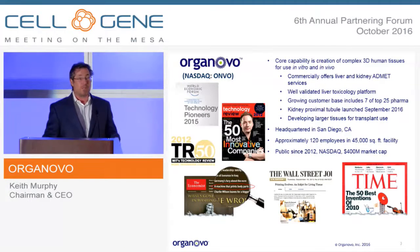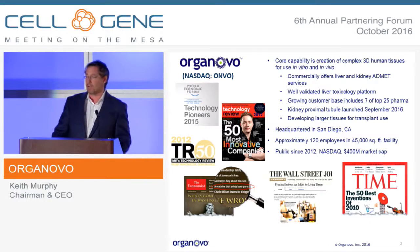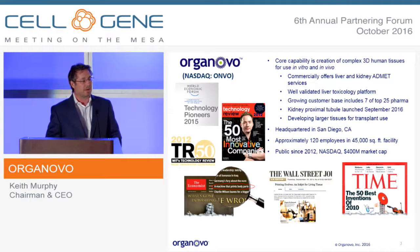Organovo was an early member of ARM. We've been around for about almost eight years now here in San Diego. From the beginning, we licensed the earliest 3D bioprinting technologies. We own the exclusive licenses to both the earliest Clemson technology and the University of Missouri technology, and have a very strong IP position in the space. We are seen as the clear leader in the creation of 3D human tissues using bioprinting.